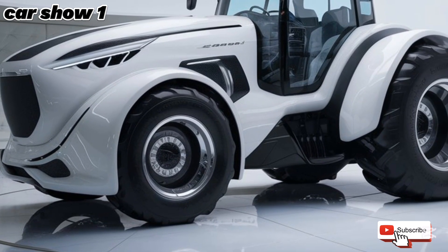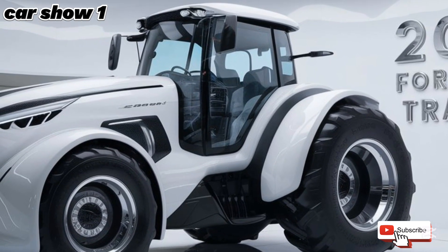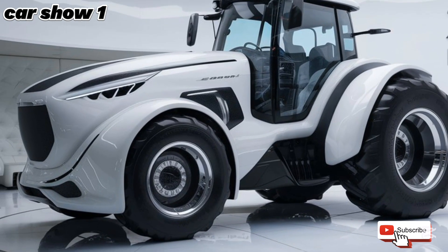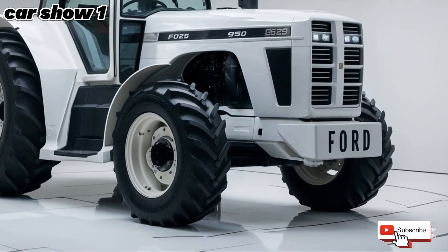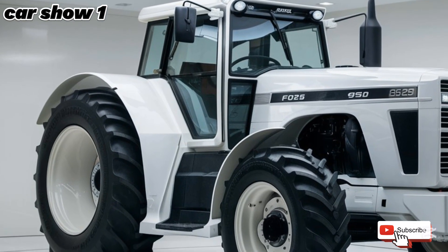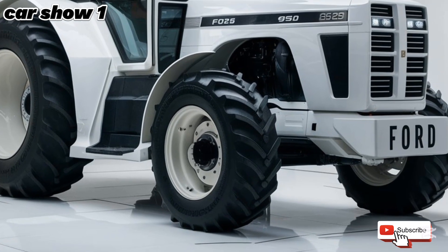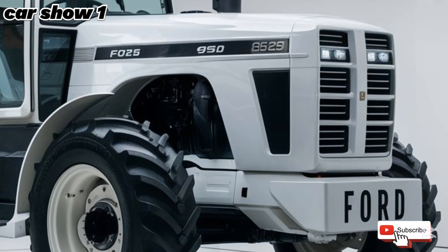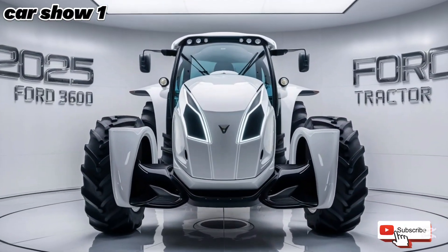Today we're stepping into a different league — something robust, versatile, and designed to handle the toughest jobs. We're talking about the 2025 Ford 3600 tractor. The 2025 Ford 3600 combines decades of engineering expertise with modern advancements to create a machine that's both efficient and reliable. Whether you're a farmer, a landscaper, or just someone who appreciates powerful machinery, this tractor deserves your attention. Let's see what makes this beast a game changer.